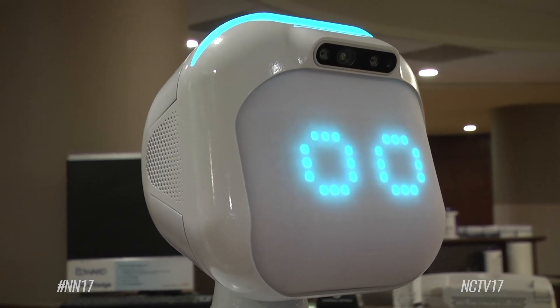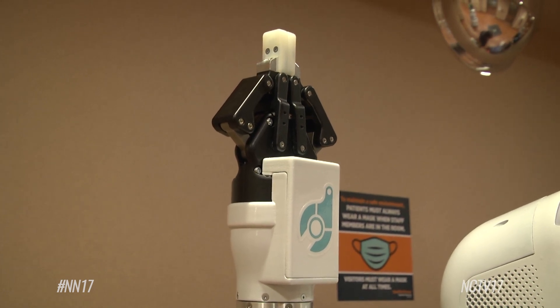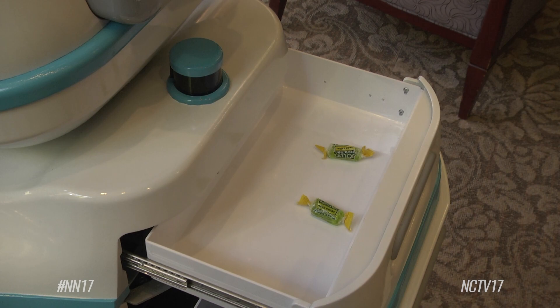According to Norman, there are currently eight Moxies that are live in the Chicagoland area, and Edward's Moxie won't be alone for long. The hospital has plans to bring in a second robot soon.